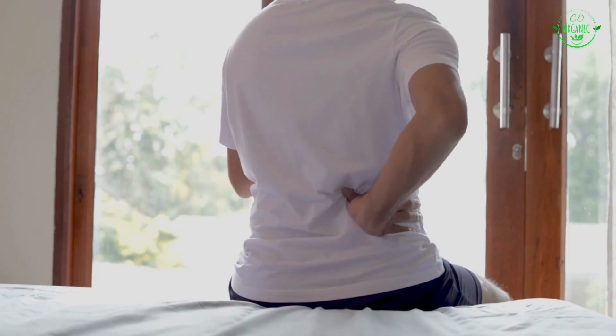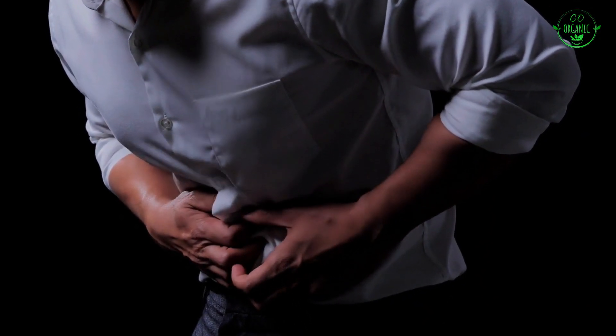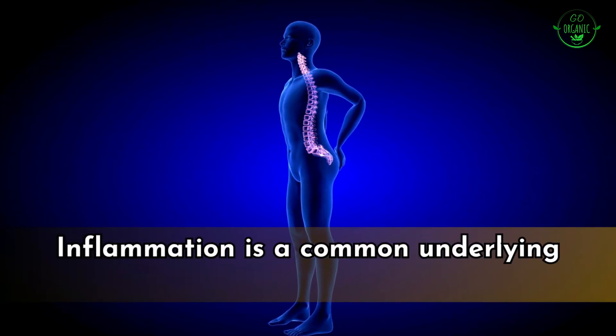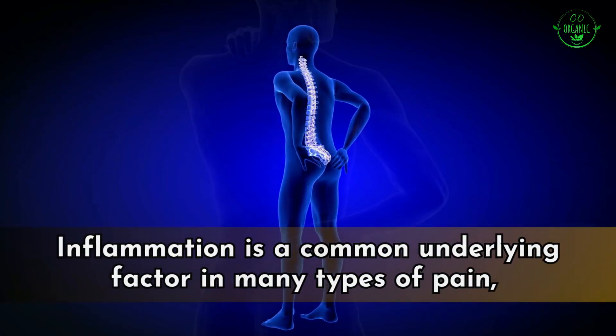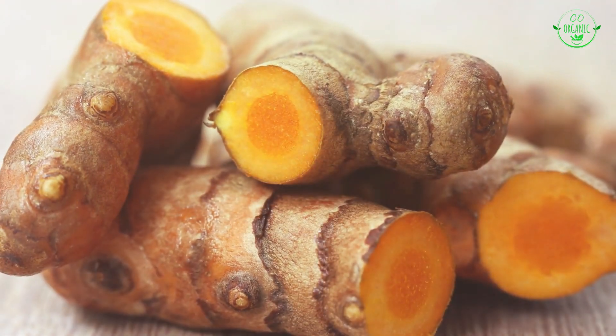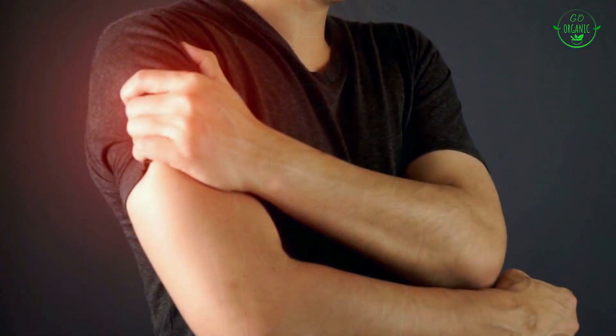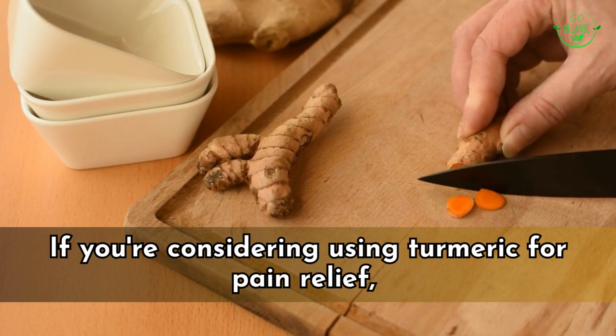Number five: potential pain relief. Turmeric's active compound curcumin has been investigated for its potential to provide relief from different types of pain, ranging from chronic conditions to acute discomfort. Inflammation is a common underlying factor in many types of pain, such as pain associated with arthritis, muscle soreness, and injury. Curcumin's strong anti-inflammatory properties can help reduce inflammation, which may in turn alleviate pain.